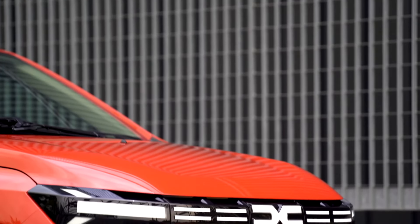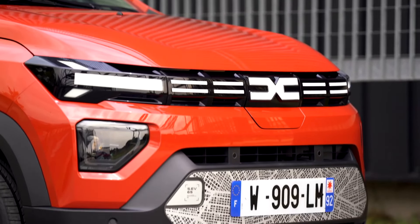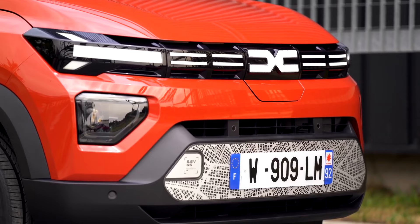So these are some details on the new generation Kwid Electric. I hope you liked the video and found it informative.